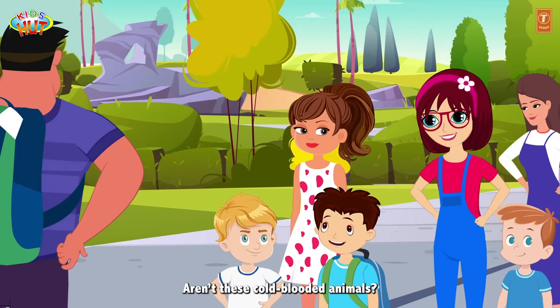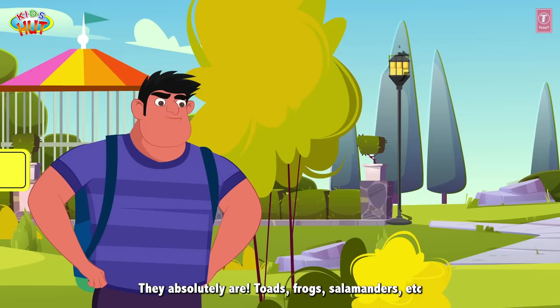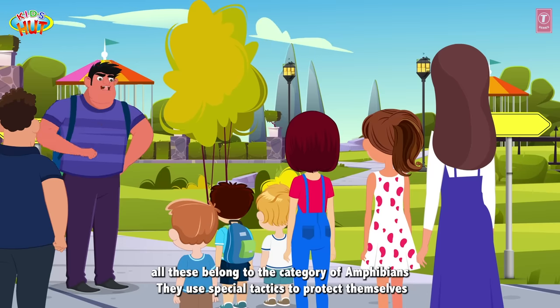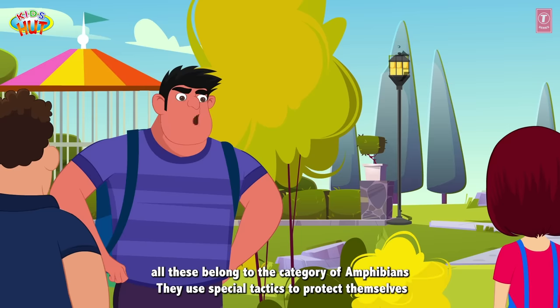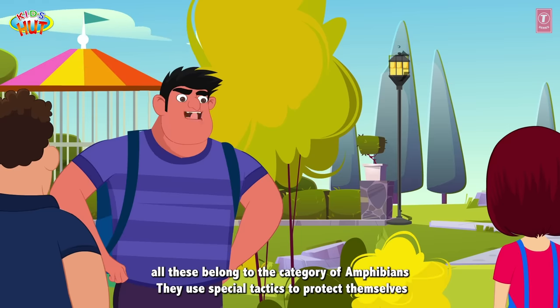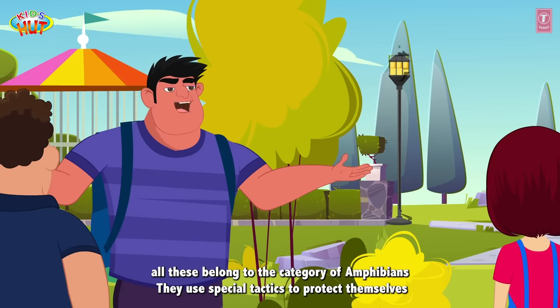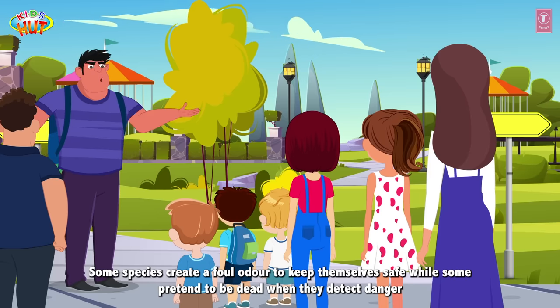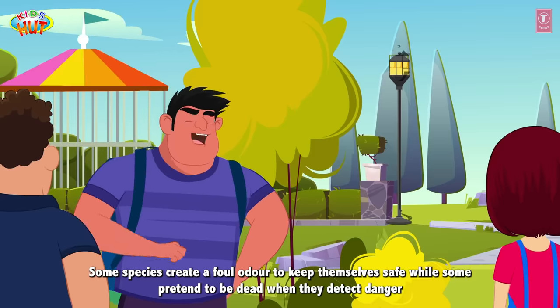These animals are known as the amphibians. Aren't these cold-blooded animals? They absolutely are! Toads, frogs, salamanders, etc. — all these belong to the category of amphibians. They use special tactics to protect themselves. Some species create a foul odor to keep themselves safe, while some pretend to be dead when they detect danger.